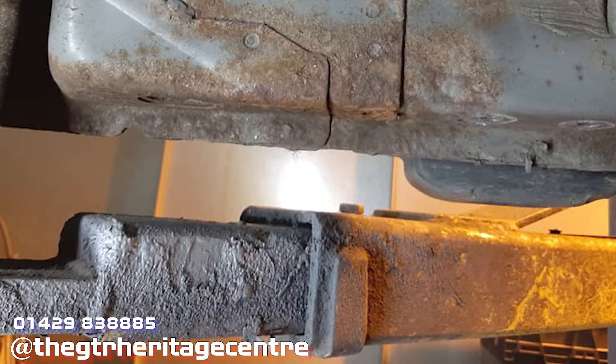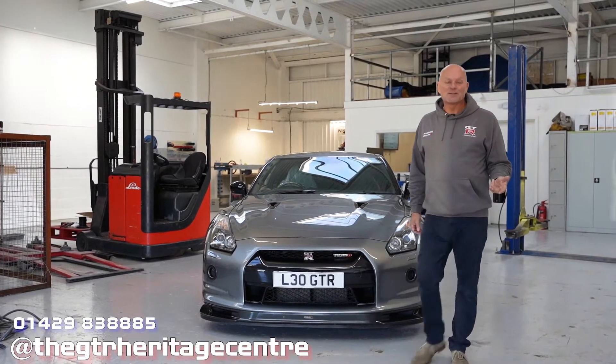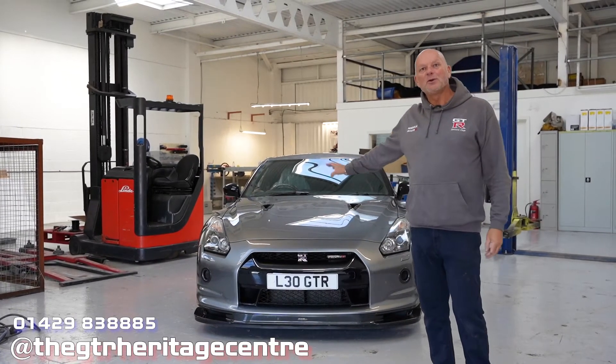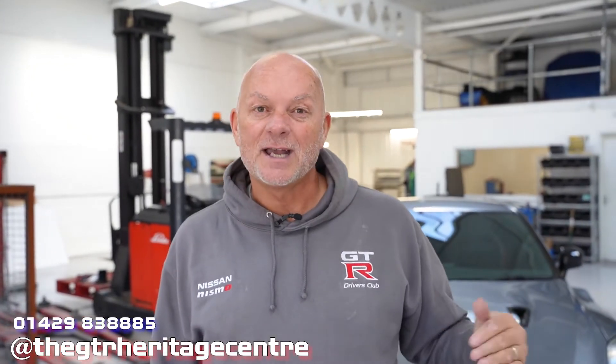For all you R35 GTR lovers - and there's plenty of you out there - this was my personal car for many years. It's a Nissan R35 GTR CBA, one of the first models, registered 2010. I bought this car a number of years ago totally stock apart from a little bit of engine tuning, and then over the years, using my contacts at the Nismo Omori factory in Japan, I set about creating what I felt represented the car that Nismo would build for somebody if you went into their showroom in Tokyo and said 'I want a special car built.'